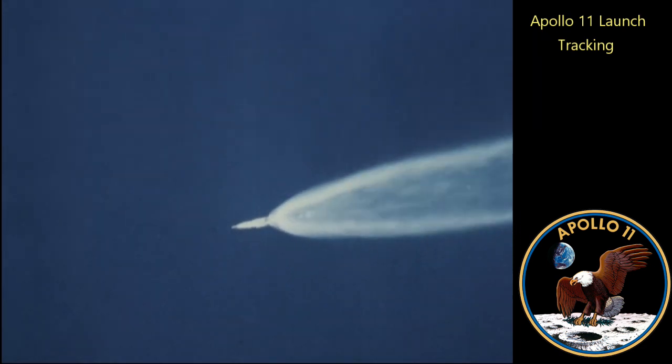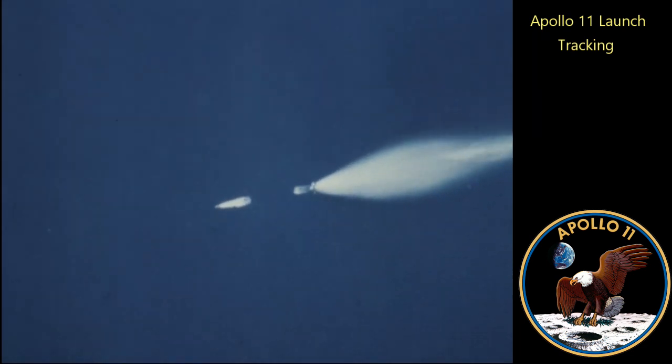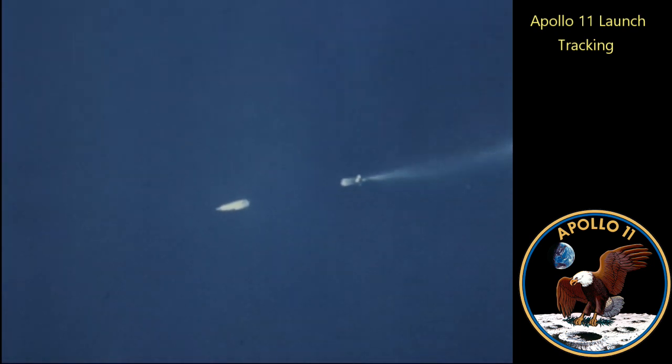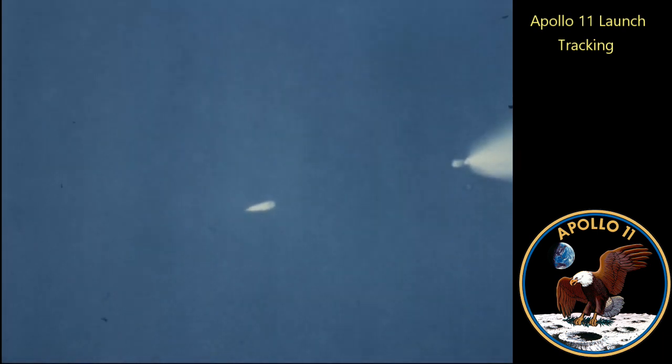Staging. And ignition. Cutoff. Ignition. Roger. Trajectory verify. Thrust is go all engines. Looks good. Moving to Houston. Thrust is go all engines, you're looking good. Roger. You're loud and clear, Houston. At three minutes, downrange 70 miles, 43 miles high. Velocity 9,300 feet per second.